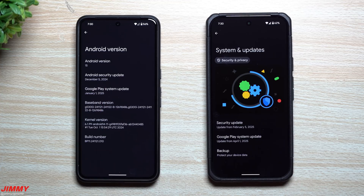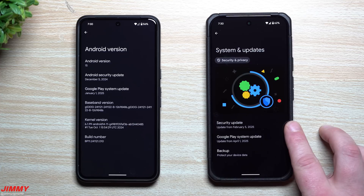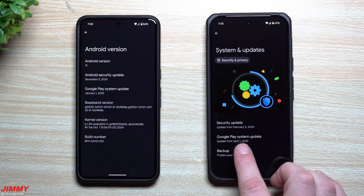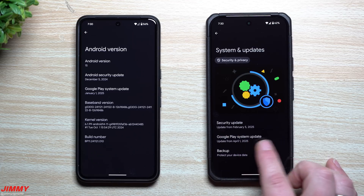This one is the Pixel 8 still running Android 15, so I can show you a few differences. In Android 16 Beta 2 your security update was updated on February 5th, 2025, with your Google Play system update updated from April 1st, 2025 — so we completely skipped February and March and went directly into April, which probably makes sense because this is when the beta program should be finishing.